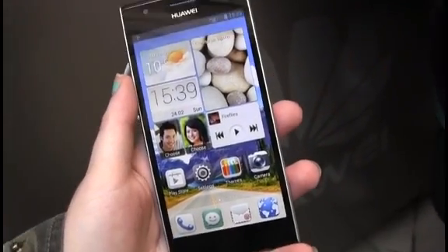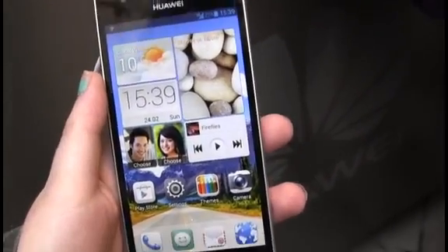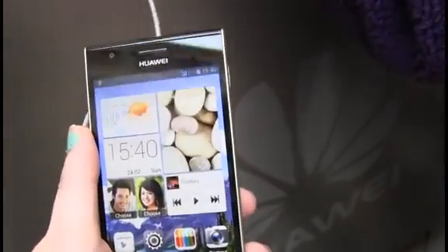Hi, it's Carly Page and I'm here with the new Huawei Ascend P2 handset which was launched today at Mobile World Congress. This is Huawei's latest flagship device and is from its P-Series which it claims is all about fashion.